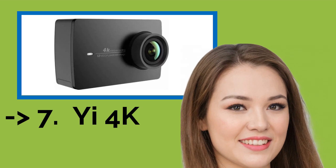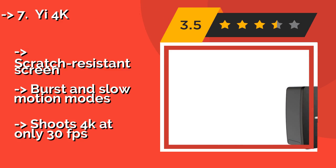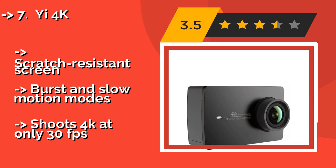The Yi 4K, around $107, is the perfect blend of price and functionality. It offers dual-band Wi-Fi support for instant sharing, as well as Bluetooth connectivity.